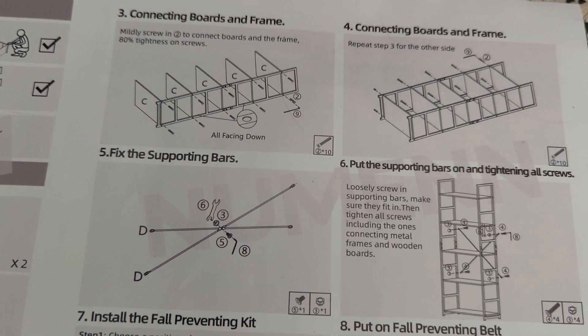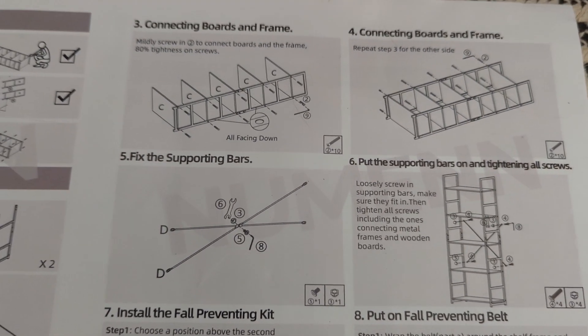Last time I did this it came out wildly uneven, so let's hope that doesn't happen again. We're making progress. This part's actually not as bad as I remember, but we'll see what happens when I have to connect it to the other side.